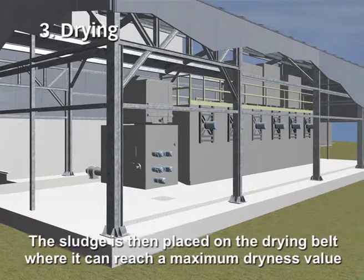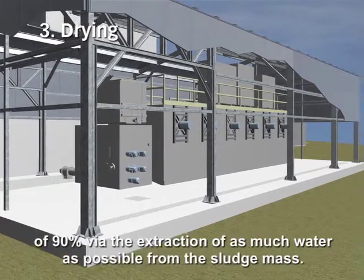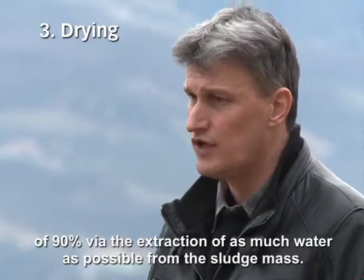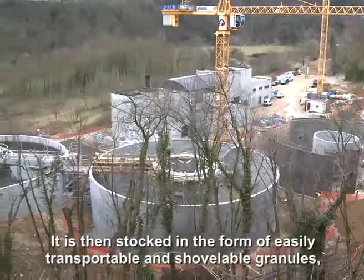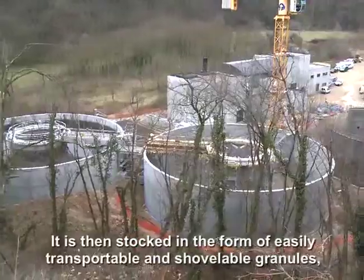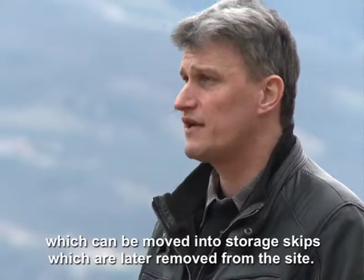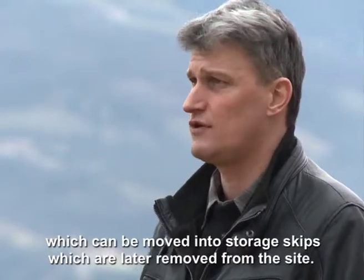Donc qui va permettre de monter cette siccité au maximum à 90%, en enlevant un maximum d'eau dans cette masse de boue, qui est ensuite stockée sous forme de granulat, un produit très facilement transportable, pelletable et manipulable, dans des bennes de stockage qui sont ensuite évacuées hors du site.